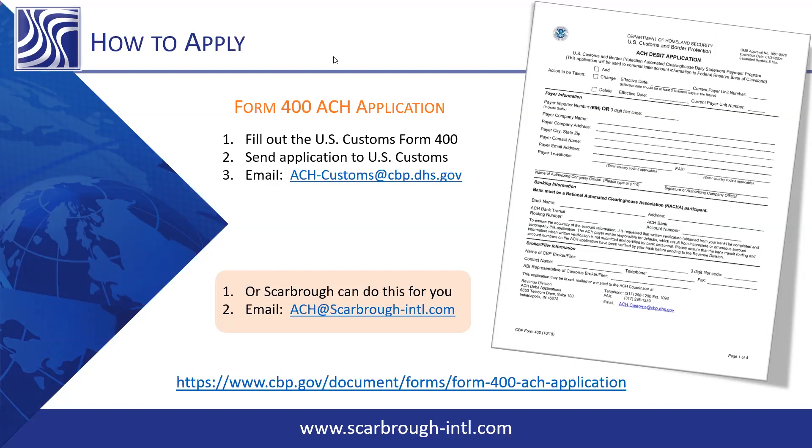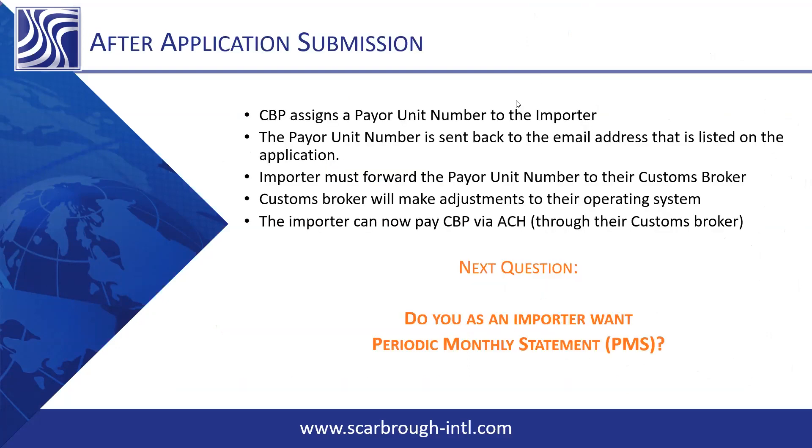If you're a Scarborough client, we can fill out the majority of the application, leaving the banking information and signature section open for you to complete. You send it back to us, then in to Customs, and CBP will assign you a PUN, or Payer Unit Number. It is emailed back to the email address listed on the application, so watch your email — sometimes it gets caught in spam filters. The importer must then forward their Payer Unit Number to their customs broker so they can get you set up in their operating system. Your PUN is assigned to you as the importer but can be used by all of your brokers.